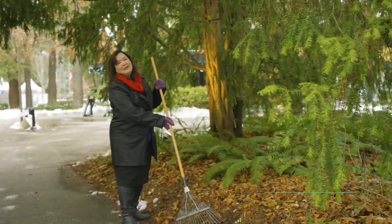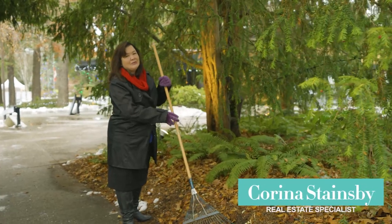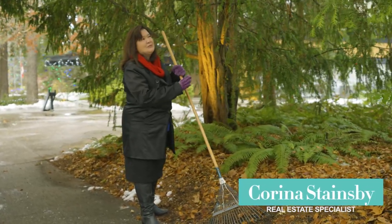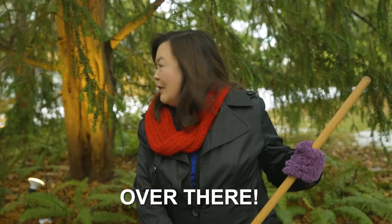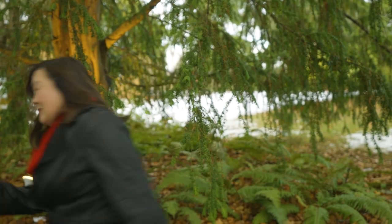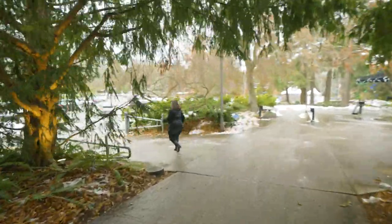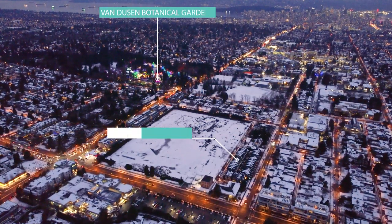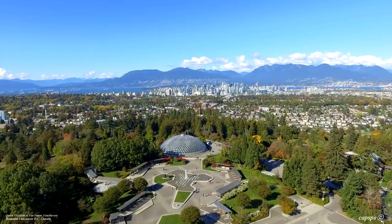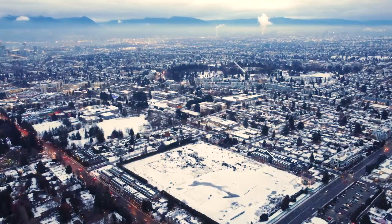Oh hi there! Yes, you caught me once again in my element — I just love taking care of my plants in this beautiful garden. I can explain, but first I gotta run. I'll admit it: when you live so close to Van Dusen Botanical Garden, it's hard not to imagine that it's your own very special place.